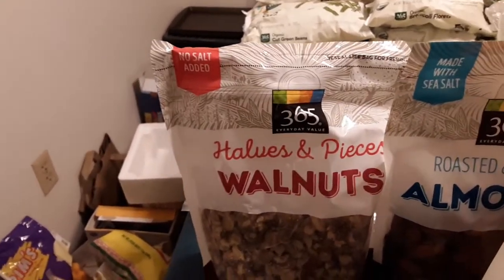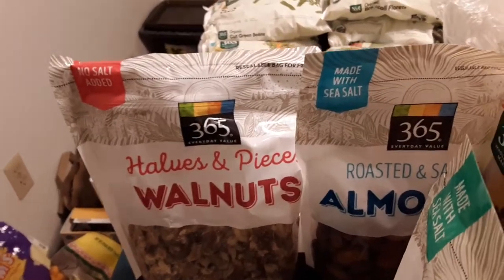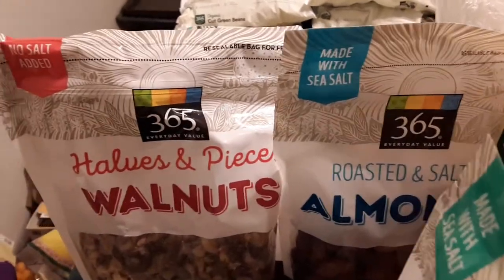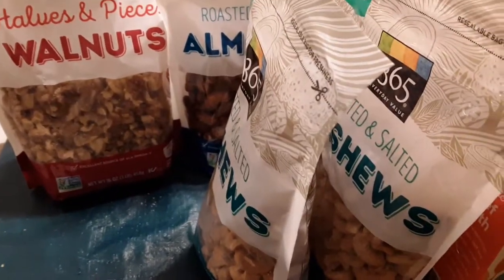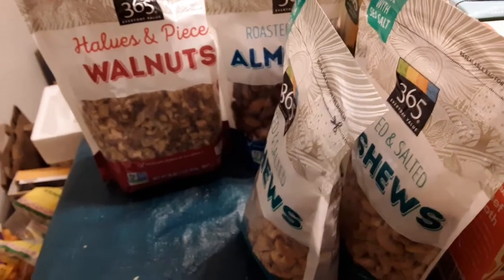365 halves and pieces of walnuts, no salt added. I couldn't find anything with salt added — I like my nuts salted. Roasted and salted almonds made with sea salt, 365. Two bags of the roasted and salted cashews, 365. The 365 brand at Whole Foods is the most economical, in my opinion.